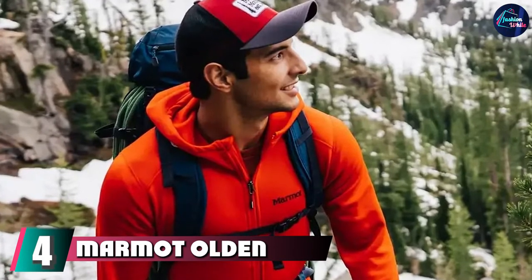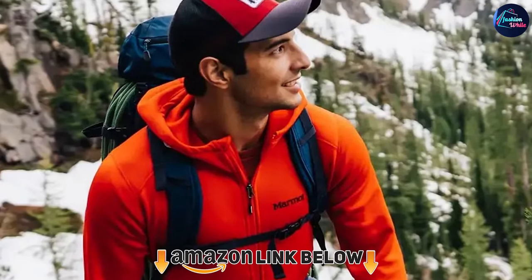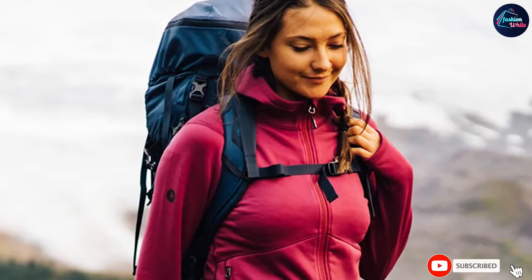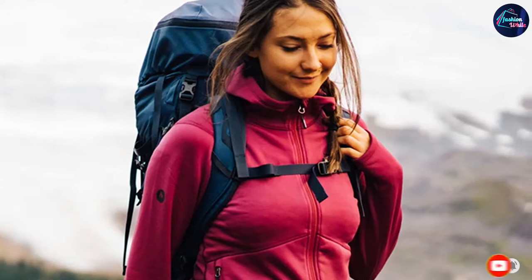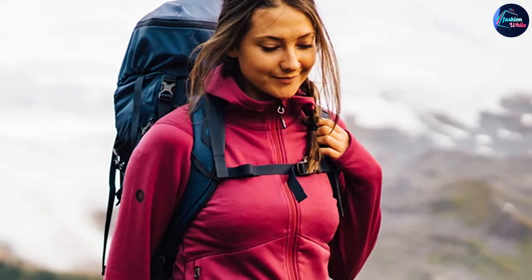Next at number four, we have the Marmot Olden Polartec Hoodie. The versatile Olden is another jacket that works great for layering. Because it's moisture-wicking, you can pair it with a long sleeve underneath or a vest on top and stay dry all run. Two zippered pockets keep your gear secure, and the Polartec Power Stretch fabric — a blend of polyester and elastane — gives you a great range of motion.